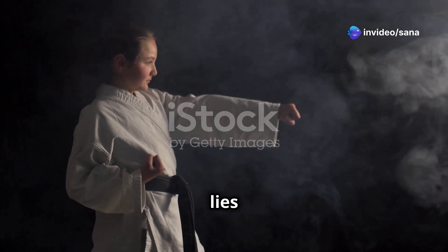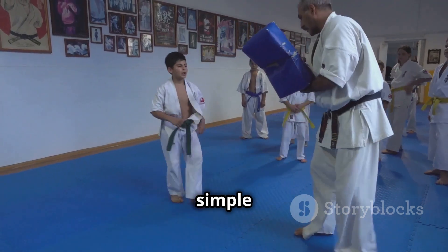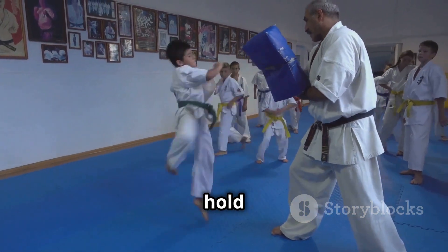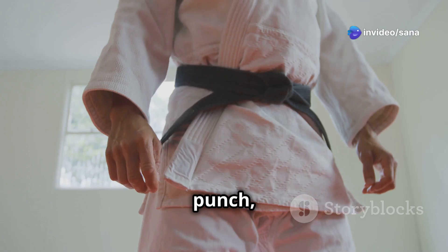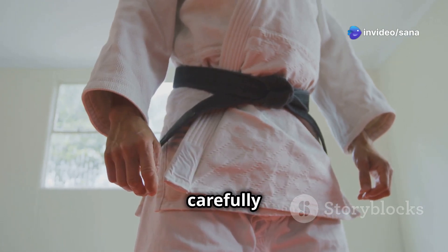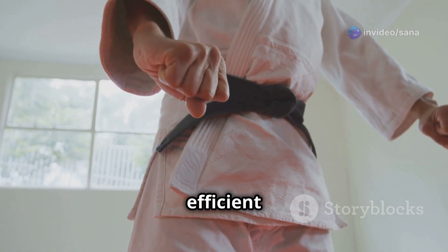At the heart of karate lies the practice of fundamental techniques. These seemingly simple movements, practiced repetitively, hold the key to unlocking karate's power. Each block, punch, and stance is carefully crafted to optimize the principles of physics, turning your body into an efficient fighting machine.